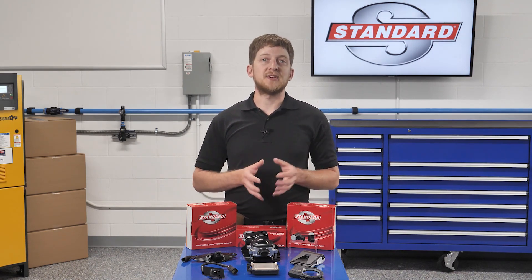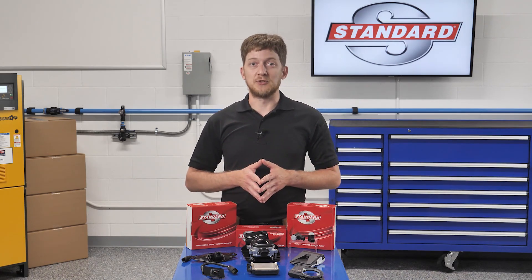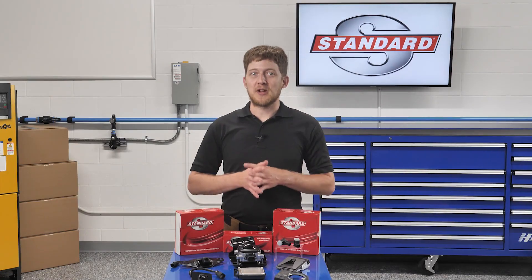As with all things in our industry, the technology grew from there, most notably in the past decade. Every single new vehicle and light-duty truck sold in the United States today is equipped with at least one ADAS feature – we'll come back to which one shortly.